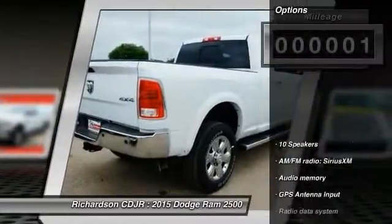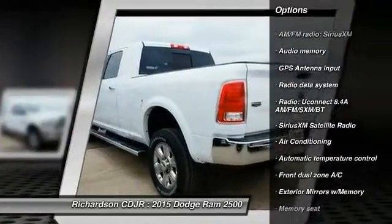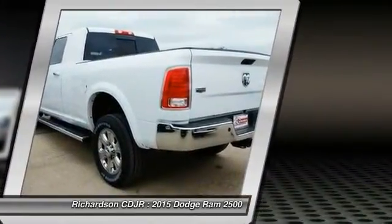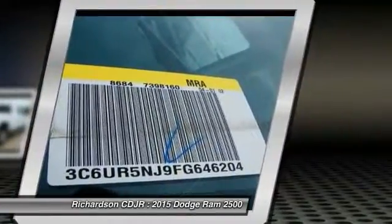Here are some of this vehicle's great options: power passenger seat, traction control, dual airbags, power steering, air conditioning, front four-wheel disc brakes, universal garage door opener, center armrest, security system, and fog lights.